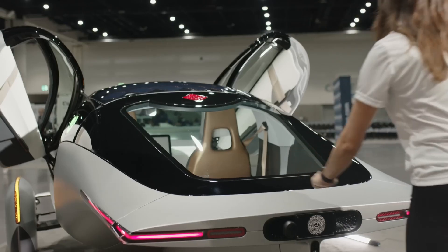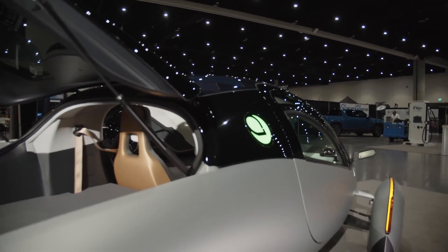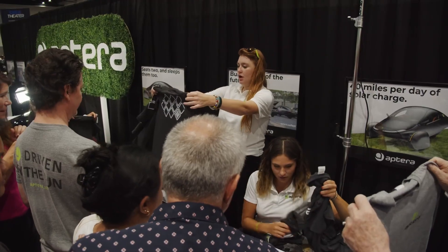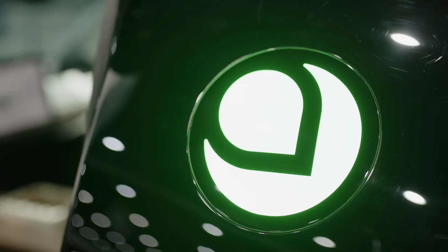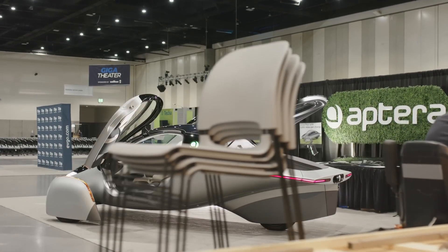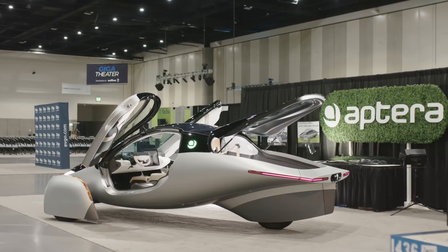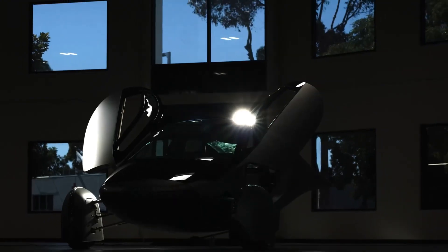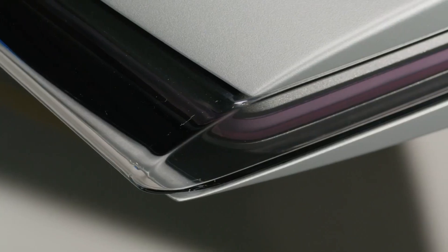Unfortunately I wasn't able to be there in person. As you can see, there were tons of people drinking the Aptera Kool-Aid, and for good reason. This is an exciting day, especially if you've been following Aptera for a while — and I really mean a while, like back when this thing more or less used to be a gas-powered hyper-efficient vehicle, but that's for a totally different video. From the looks of it, this certainly feels like they're getting close.